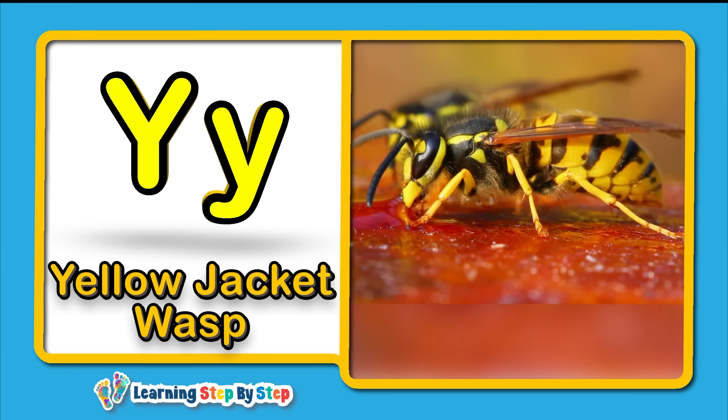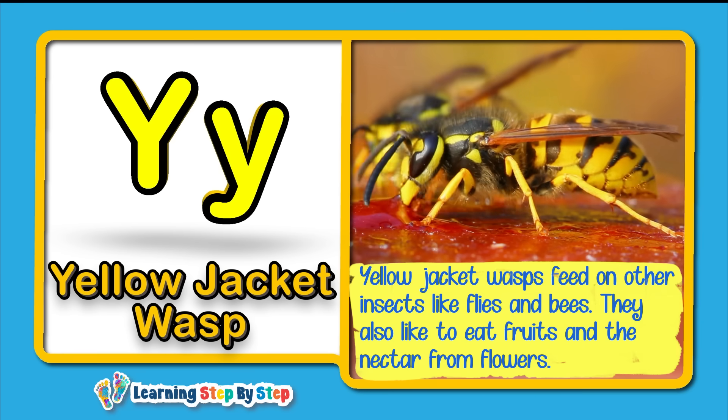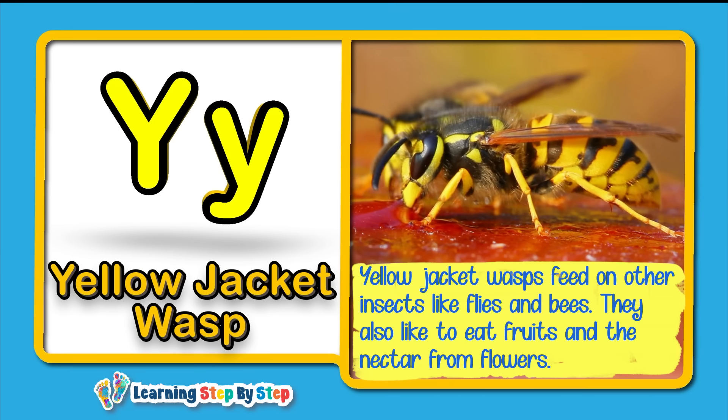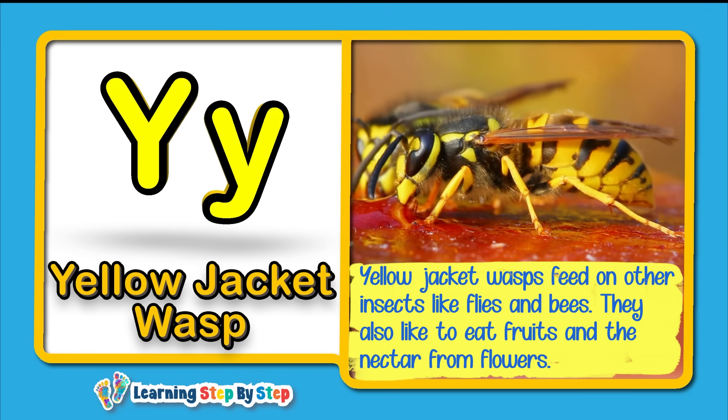Y for Yellow Jacket Wasp! Yellow jacket wasps feed on other insects like flies and bees. They also like to eat fruits and the nectar from flowers.